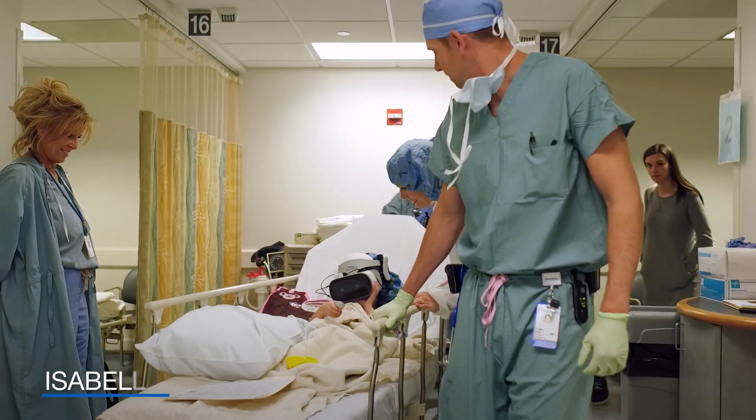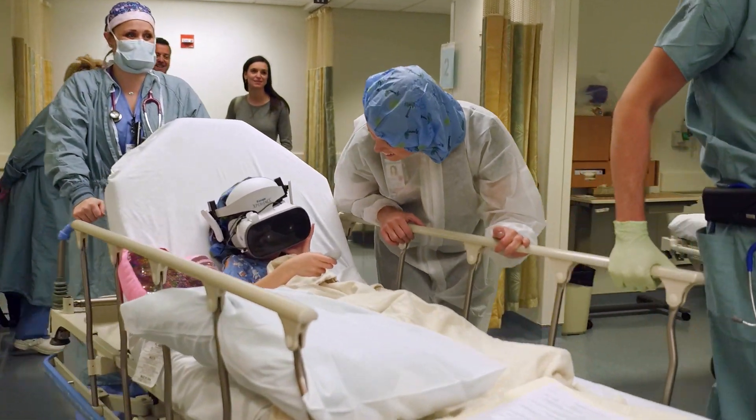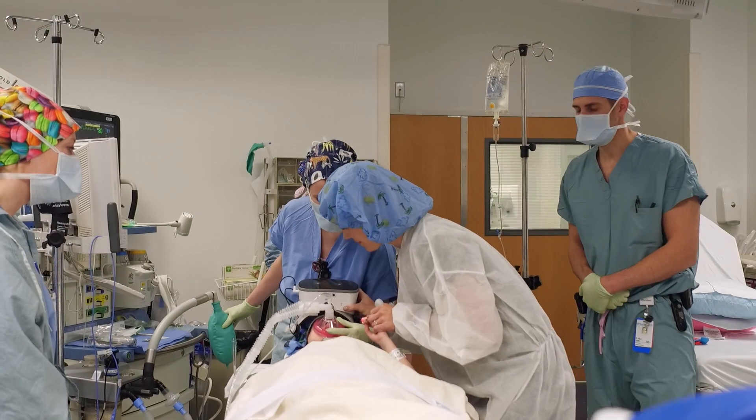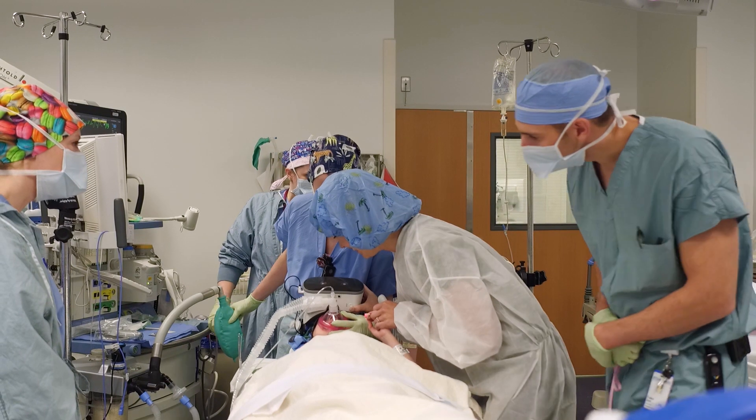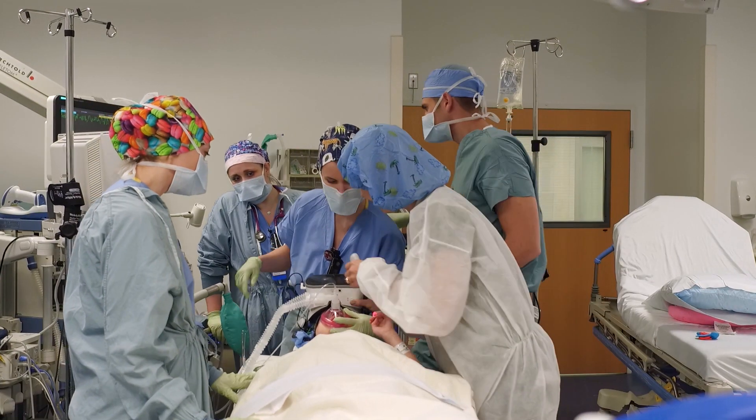We use our VR devices with our OR patients, so when they're on their way to the operating room, they have the headsets on all the way up until they're fully asleep under anesthesia. If the children have the goggles on, we are able to promote more of a calm and distracting environment, which has allowed us to use less sedative measures before and after procedures.